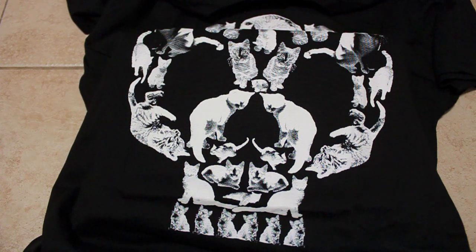First up is a Death by Kitten t-shirt. You can see all these little kitty cats arranged in a skull, because you know they're vicious little bastards. But they're also furry and cuddly and cute. Are they gonna hurt you or are they gonna cuddle you?